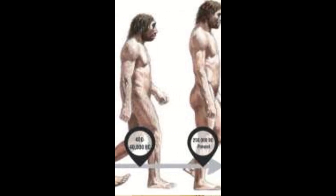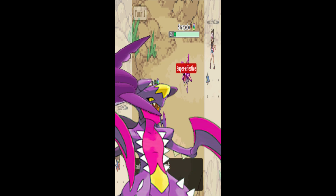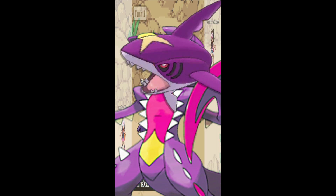You can see this in things like Shiny Mega Garchomp having the same shiny color as Shiny Sharpedo. And these two Pokémon, though they don't look exactly the same, do share some similarities and are theorized to have evolved from the same common ancestor.